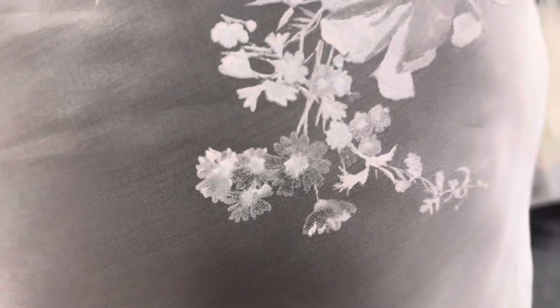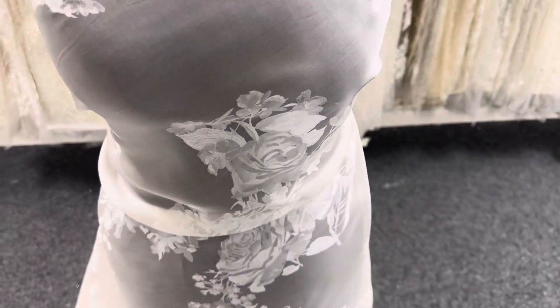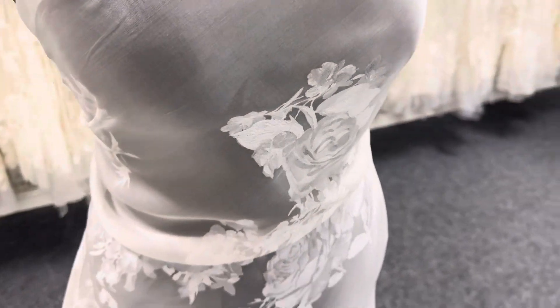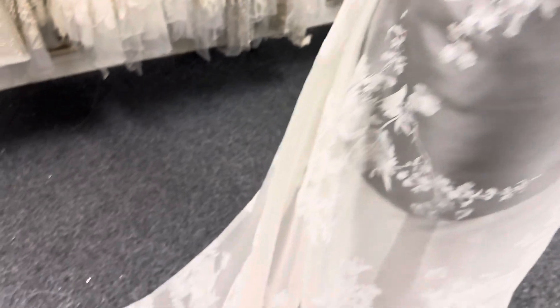Lovely semi-opaque finish with this very contemporary and elegant floral pattern on it. Beautiful roses intermingled with other types of flowers.